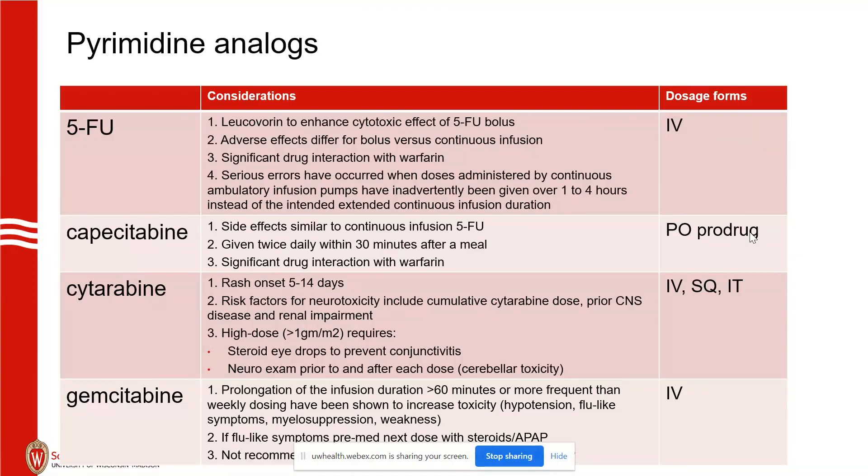Gemcitabine: it's good to know that prolonged infusions result in more frequent toxicities. We've actually had this happen — a pancreatic cancer patient didn't have good peripheral access, the nurse slowed down the infusion to 90 minutes, and the patient ended up with grade 4 neutropenia and neutropenic fever requiring hospitalization. That's a good example of how administration time matters.